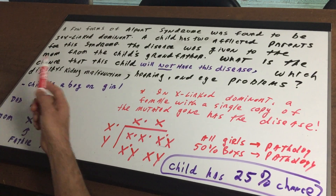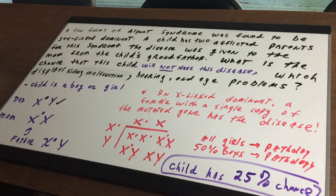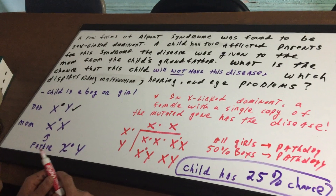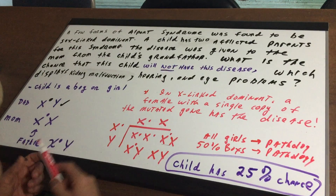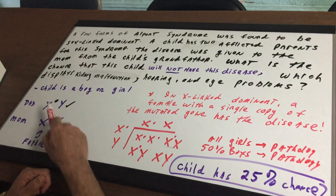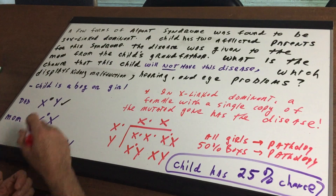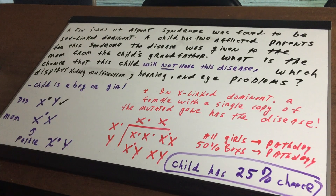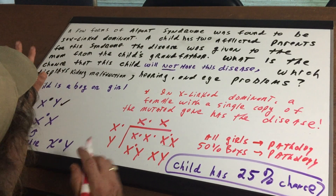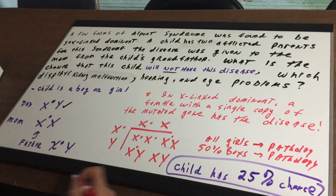Now the child can be a boy or a girl, so I'm not asking about boy or girl — I'm just interested in the child. The dad obviously has the disease because there are two afflicted parents. So I'm going to put a little dot; the dot stands for the mutated gene. The dad would be X-dot and Y. Now let's look at the mom — she has either one bad gene or two bad genes, and the way she got it was from the grandfather of the child, which is the mom's dad.